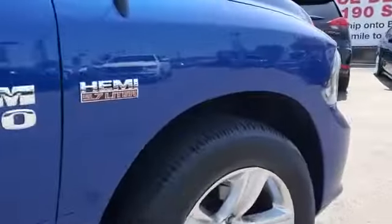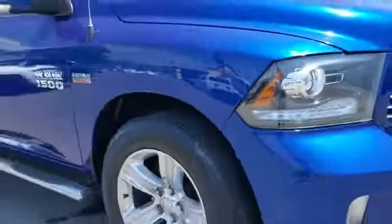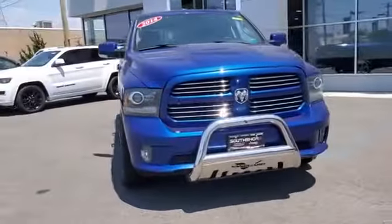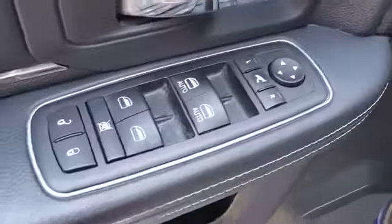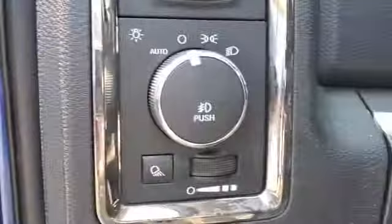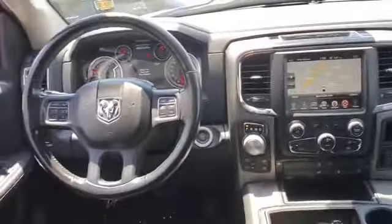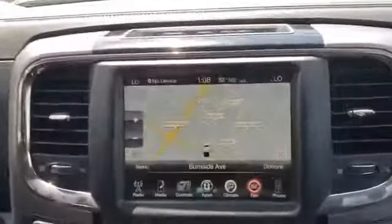Additional features include satellite radio, multi-zone air conditioning, four-wheel drive, heated side view mirrors, tinted windows, power driver seat, pass-through rear seat, Bluetooth, brake assist, power outlet, adjustable pedals, auto climate control, keyless entry, front bucket seats, and steering wheel audio controls. Take home the car of your dreams today.